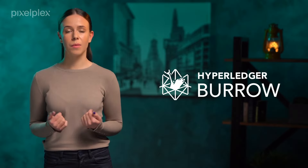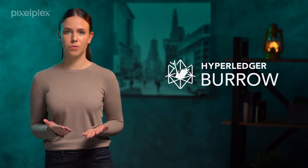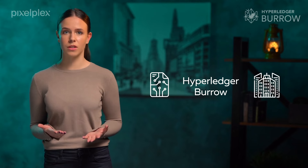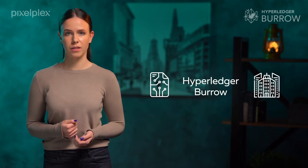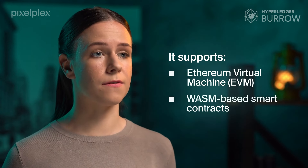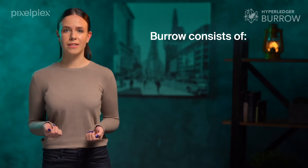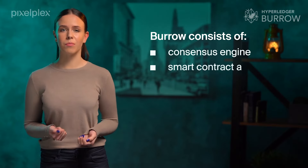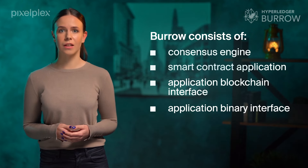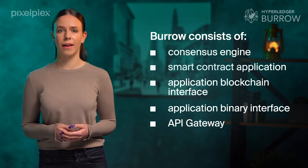Hyperledger Burrow is a fully-fledged blockchain node and smart contract execution engine that acts as a bridge between traditional Ethereum smart contracts and permissioned architecture for corporate environments. It supports the Ethereum Virtual Machine as well as WASM-based smart contracts. Burrow consists of a consensus engine, smart contract application, application blockchain interface, application library interface, and API gateway. This framework is responsible for simplifying and speeding up development processes.